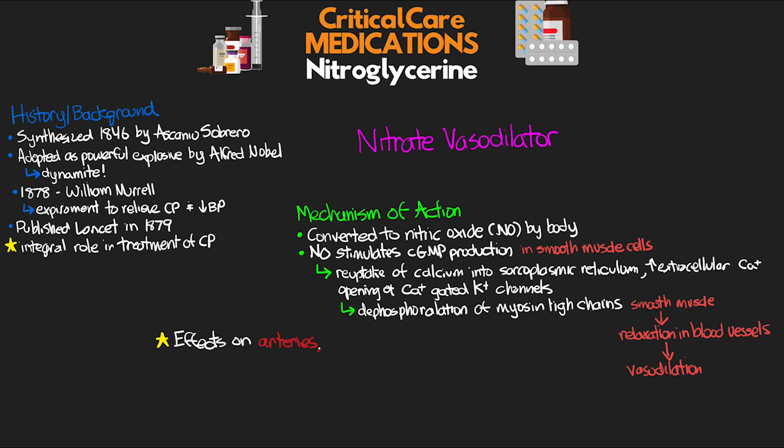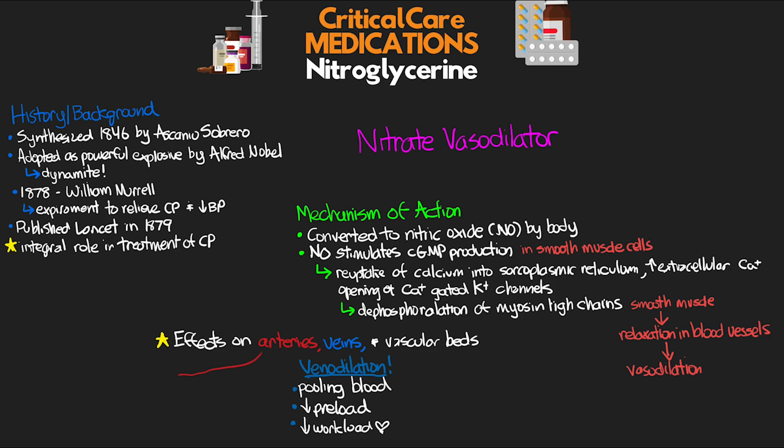Nitroglycerin has an effect on arteries, veins, and vascular beds, but the effects that we see are actually primarily due to its venodilation. This venodilation leads to pooling of blood and a reduction in preload, and thus the workload of the heart, which is the primary benefit of chest pain relief. Dilation of arteries does still take place, aiding in chest pain relief, as well as reducing blood pressure. The vasodilation of coronary arteries also increases blood flow to the heart and thus perfusion there, and nitroglycerin can also help to reduce and prevent vasospasm.